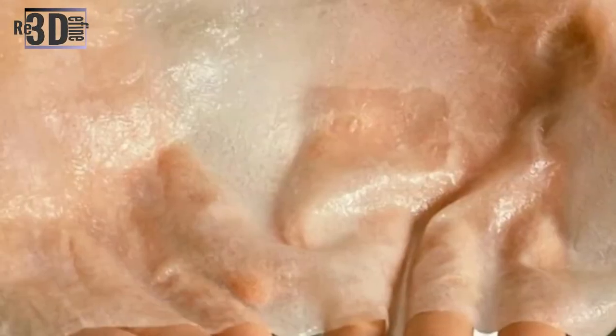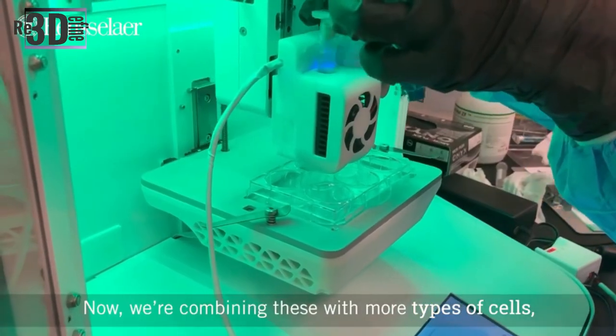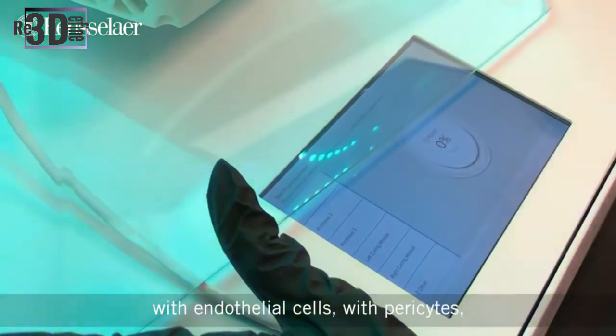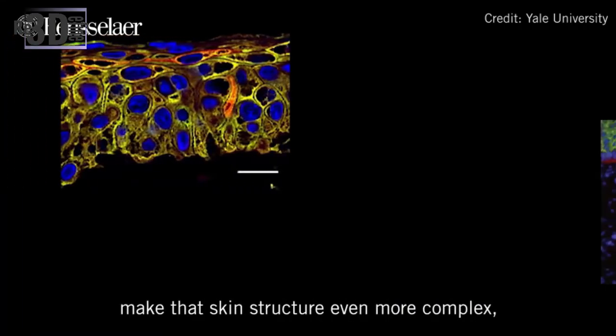The RPI and Yale team's new grafts are made with bioink containing cells from infant foreskin, human endothelial cells and umbilical cord blood, human endothelial colony-forming cells, and human pericytes from placenta tissue — all suspended in collagen from rat tails. This forms the inner layer of the skin, the dermis. A second bioink, made from another type of human foreskin cells called keratinocytes, is printed on top to form the outer layer of the skin, the epidermis.